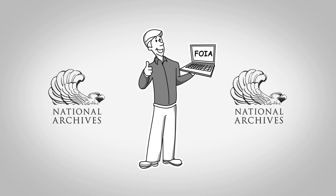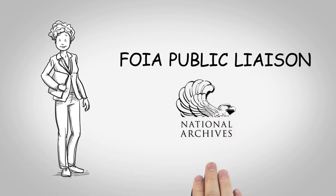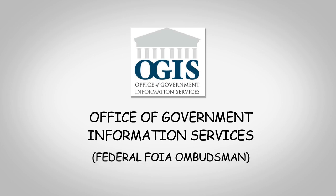Once you have received your records from the National Archives, you can enjoy your piece of history. For further information, please visit our website or feel free to contact our office. You may contact our FOIA public liaison if you'd like to discuss our office's responses to your request and attempt to resolve a dispute without initiating the appeals process. The Office of Government Information Services is the federal FOIA Ombudsman. OGIS offers mediation services to help resolve disputes between FOIA requesters and federal agencies.